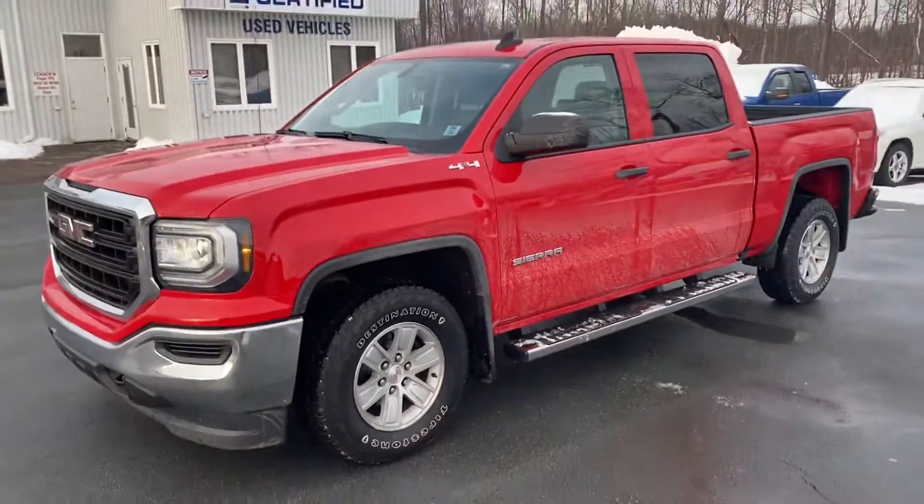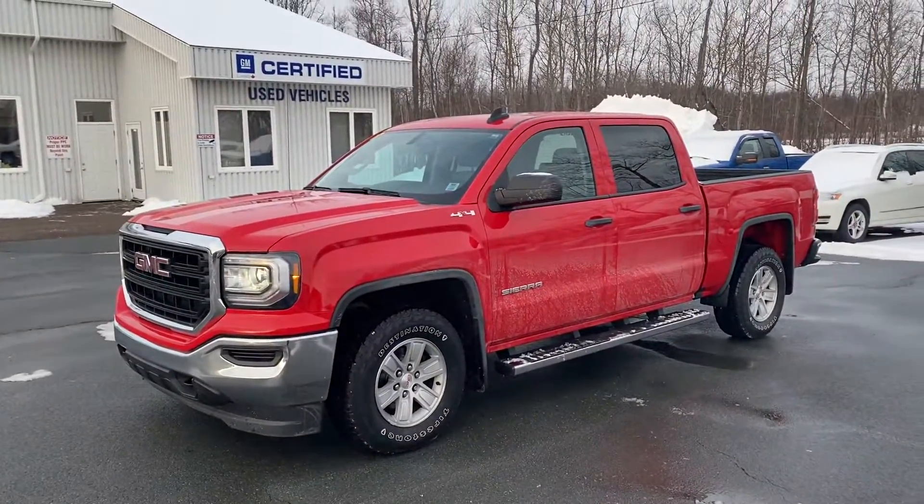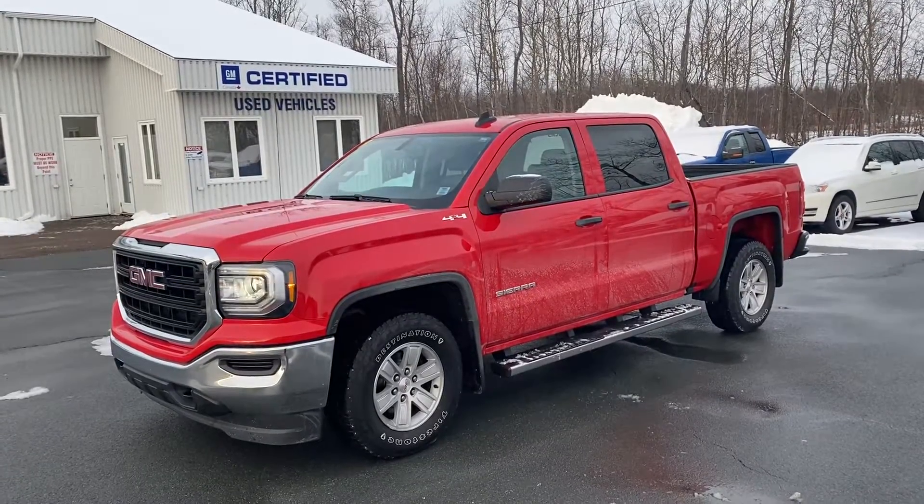Once again, this is a 2017 Sierra SLE Crew Cab 4x4 at Tantamar ChevOnline.